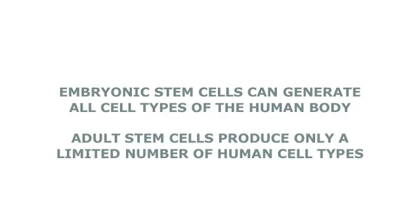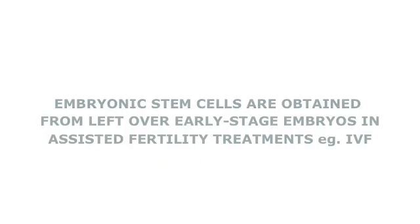Embryonic stem cells are derived from excess embryos that are left over from assisted fertility treatments like IVF. The embryos that would otherwise be destined for medical waste are harnessed to study human disease and development in the laboratory. It is important to realize that scientists do not make embryos purely for research purposes; rather, they use embryos that would otherwise be destined for medical waste.